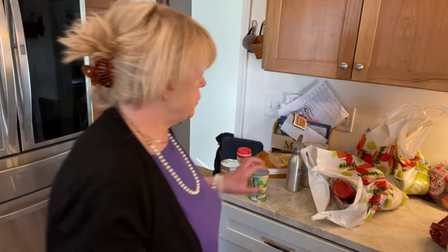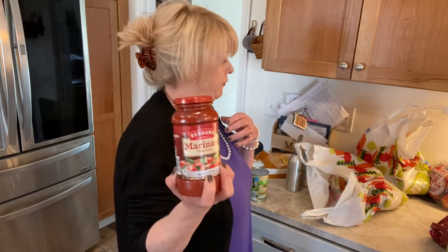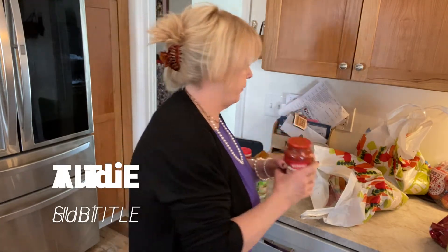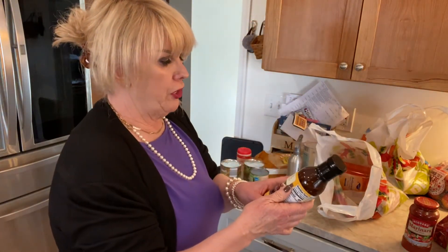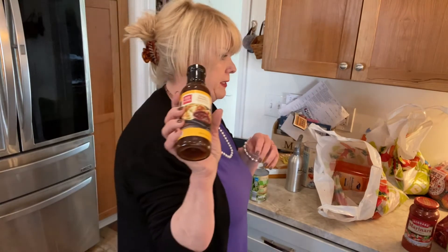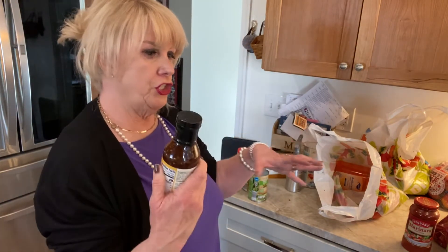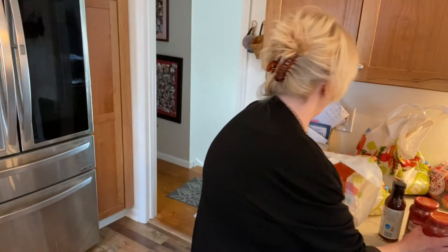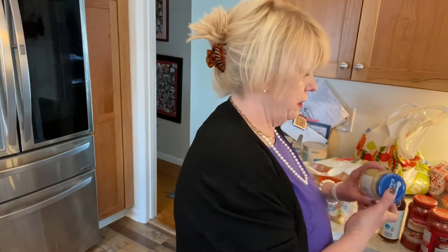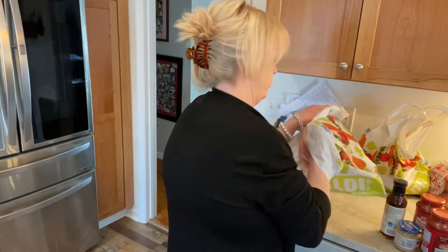I thought I'd try this marinara sauce — sometimes it's good just to have on hand, just to throw together a dish. I also got this honey sesame dipping sauce. I thought maybe I could make some kind of frozen chicken breast thing in the Instant Pot. More marinara. I got a jar of garlic — I usually use fresh but sometimes I don't always have fresh, so that works great.